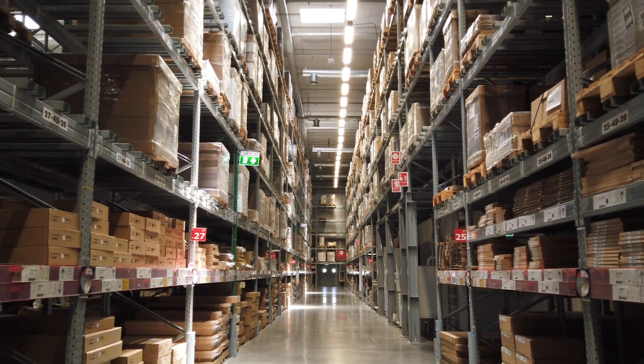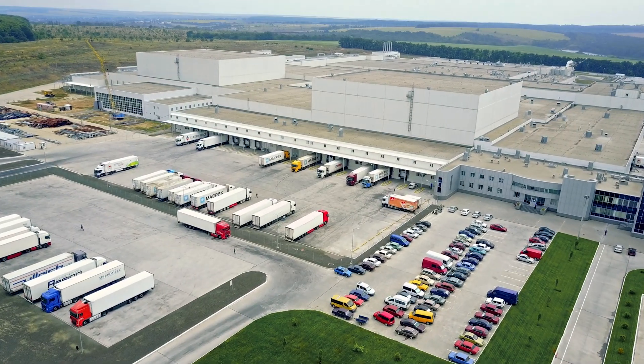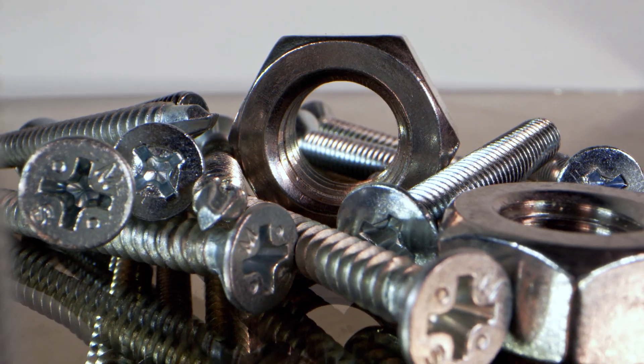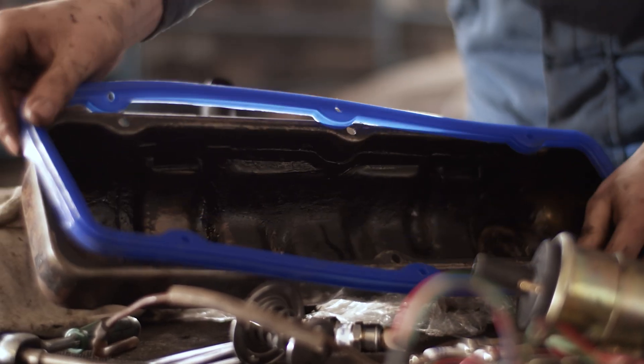Thanks to our extensive line of products and distribution facilities here at One Monroe, we are able to help companies consolidate their supply chains. The main product lines that One Monroe offers for EV charging includes hardware, fasteners, cable and wire, protection, and locks.